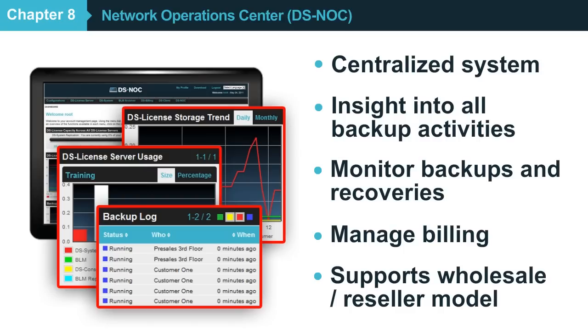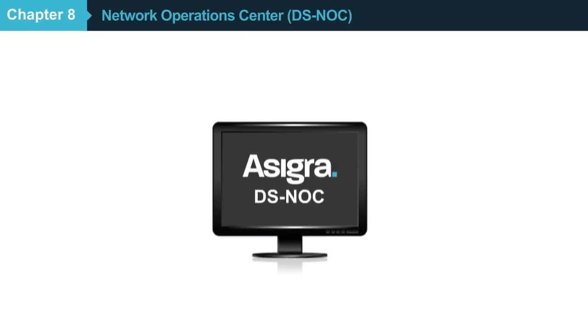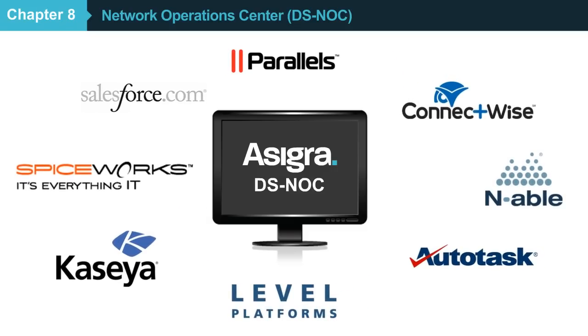If you sell backup services wholesale to other resellers or cloud service brokers, you can even let your resellers log in and manage their own customers themselves, with their own private brand. The Asigra Knox contains a full-featured API, enabling you to integrate it with other managed services operations platforms and manage your business more effectively.